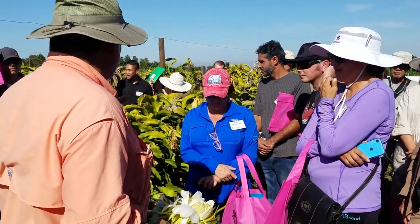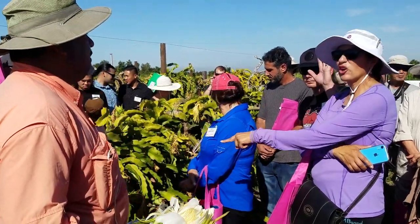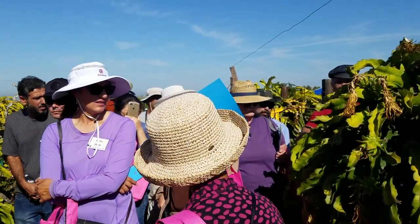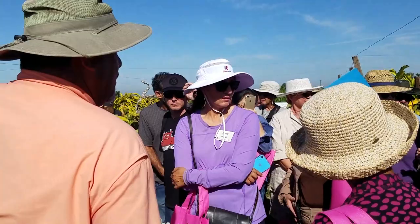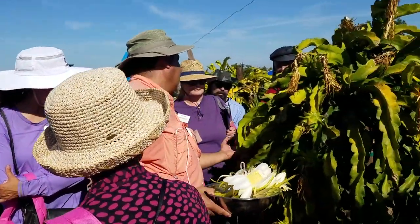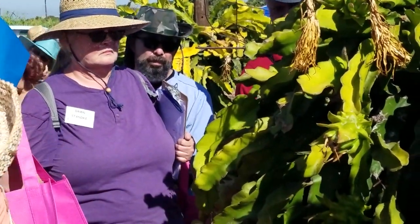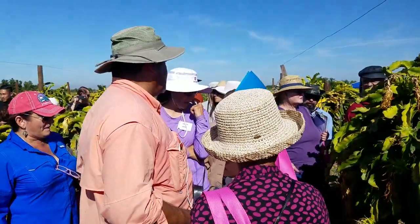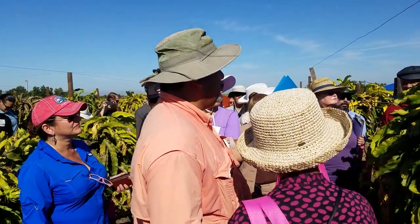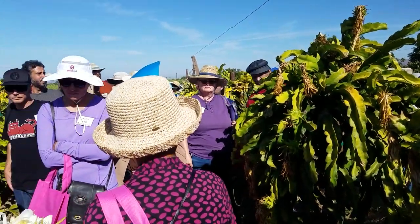I've seen pounders — like five or six in the same branch. What variety is this? This is Physical Graffiti. Why are they so small? They are still growing — these are weeks away from being ready to harvest. This is the second flush, so yes, we have fruit and they are growing.